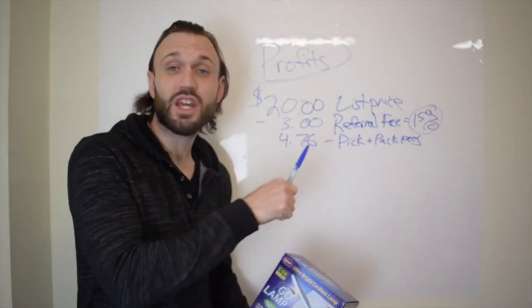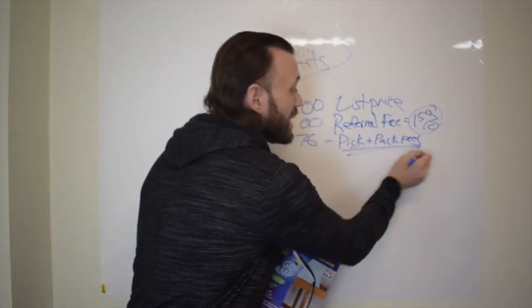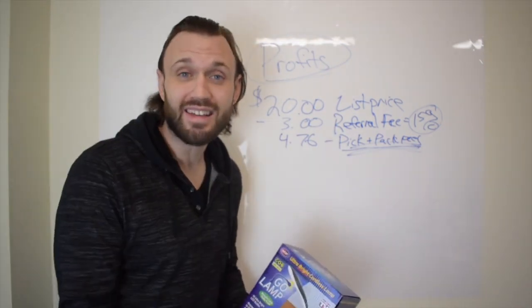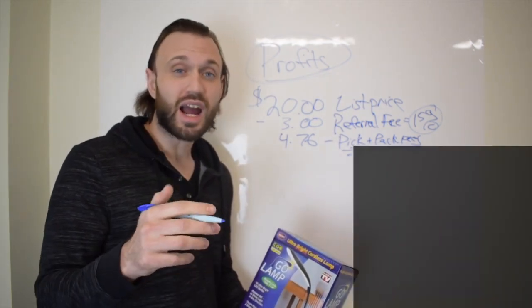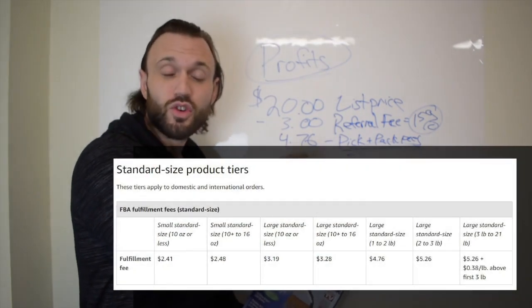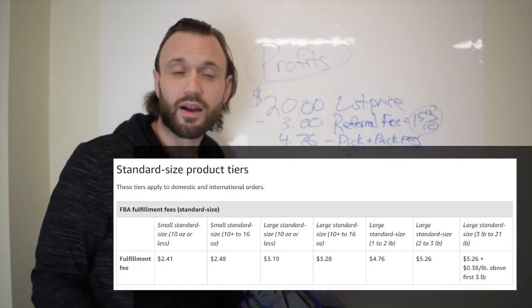We have a video recorded a couple of months ago called 'FBA Fees on Amazon' where I break down these pick and pack fees in depth. We're also going to post a screenshot right now showing where I pulled this $4.76 from, so you can see I'm not just throwing numbers out of nowhere.